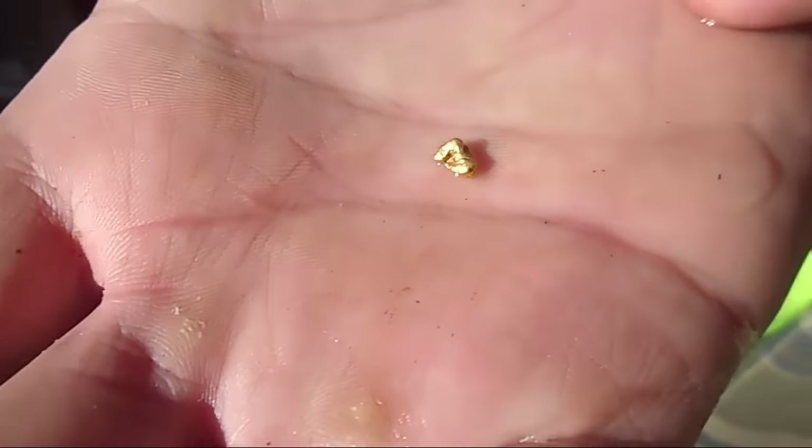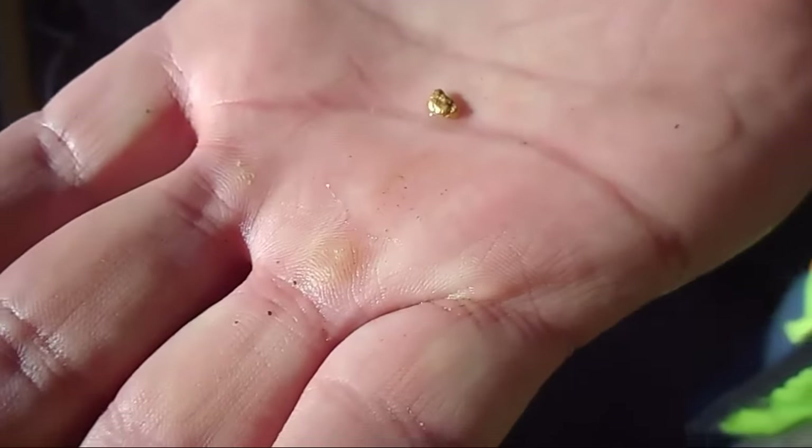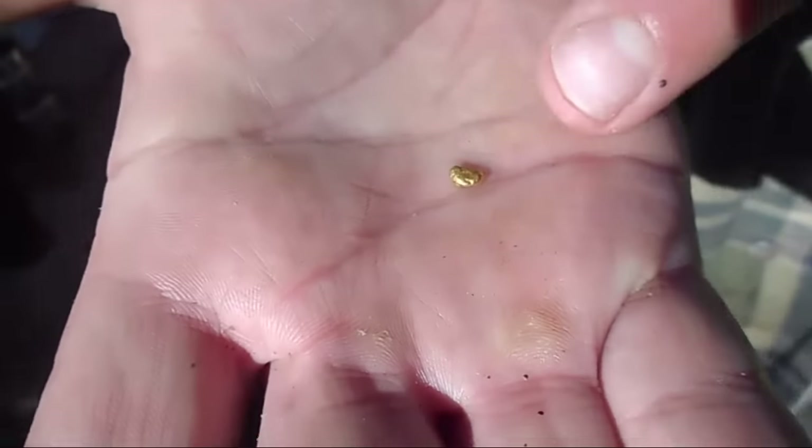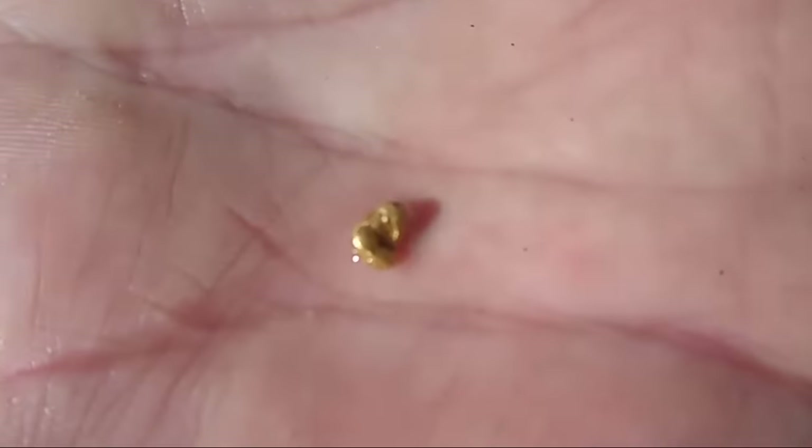Look what he found before I got here. It looks like a twin to the one I found the other day. Not quite round, it's sort of — well, it is — it's really thick though. It's pretty thick. Nice little nugget. First nugget of the day.